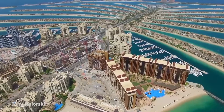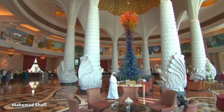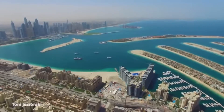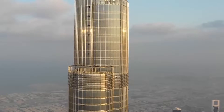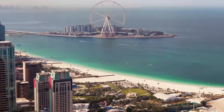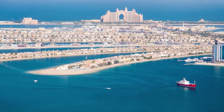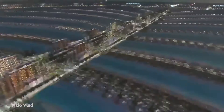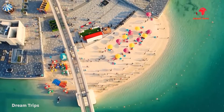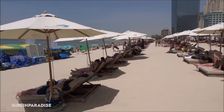The monorail opened in 2009. On the Palm Jumeirah, new resorts are still opening, and developers are financing and building luxury apartments. In 2021, an observation deck on the 52nd floor of the Palm Tower opened, giving visitors a bird's-eye view of the entire island. Sprawling villas fetch astronomically high prices. Despite the failures of other islands off the coast of Dubai, Palm Jumeirah has become a popular destination for those seeking luxury and leisure.